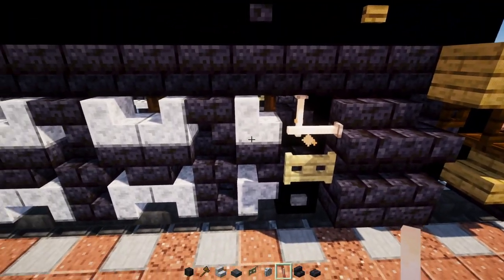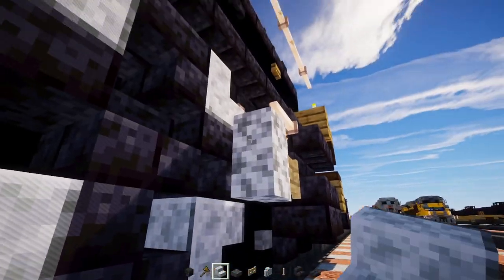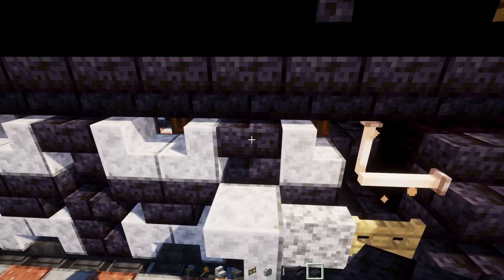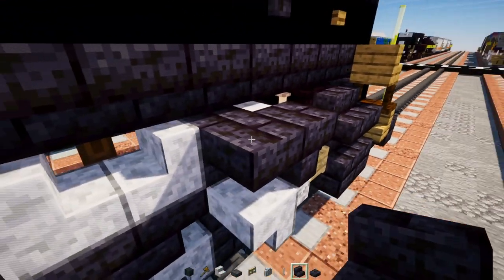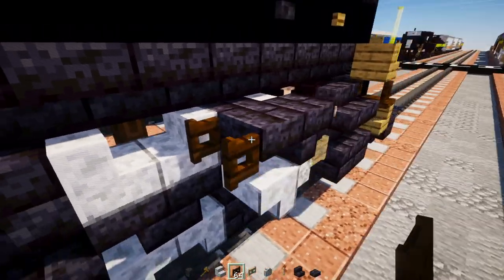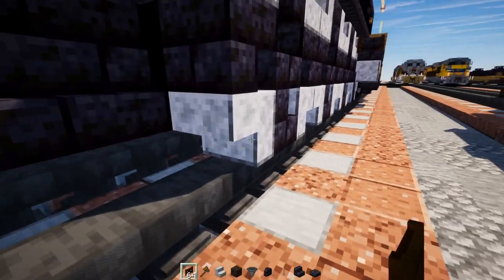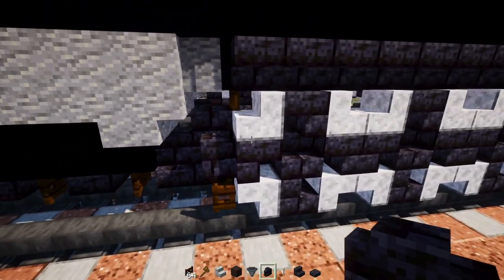Add a diorite wall, upside down diorite stairs, a polished blackstone brick slab, and polished blackstone brick stairs. Then a dark oak fence gate behind the slab, open it up. Next, add a dark oak fence gate, open it up, a polished blackstone brick wall on top, and a slab on top of that.